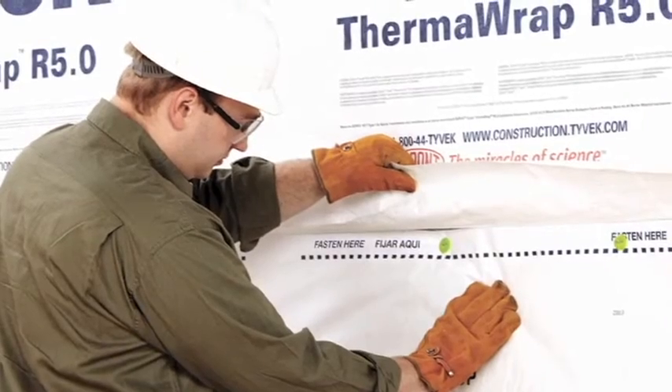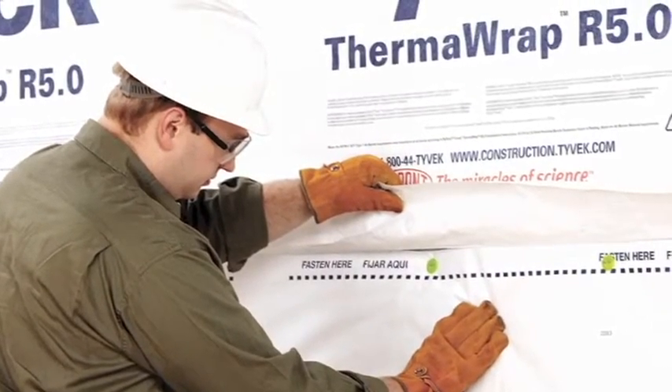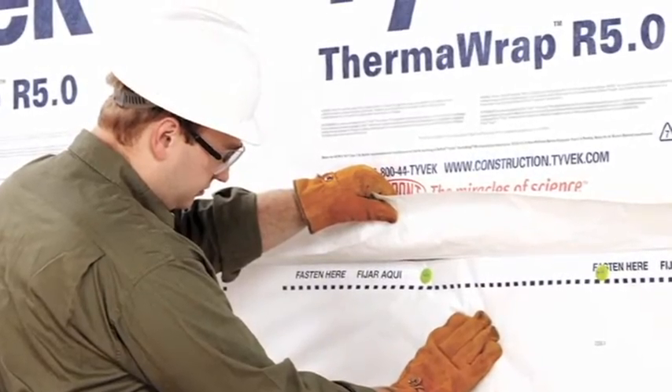My journey with R5, with Thermowrap R5, began when I selected a local builder that I knew was a good candidate for the product. He used vinyl siding on his exteriors, and it was a great situation for the R5 product. He was a Tyvek user and somebody that was always sort of at the cutting edge of things in our market.